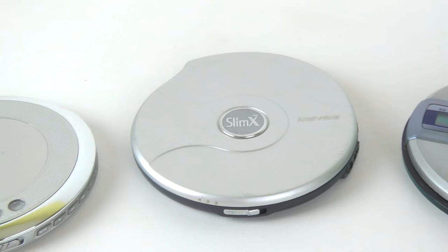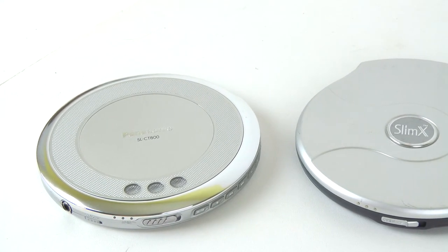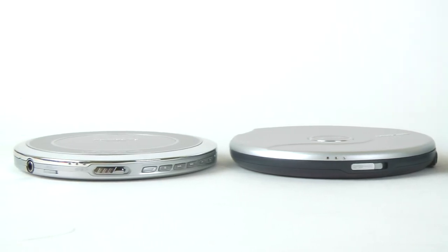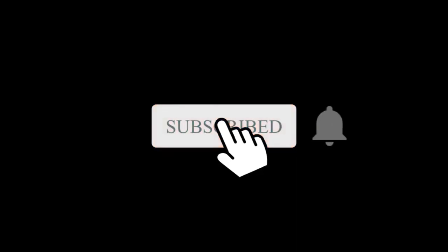So I got myself several portable CD players, which I will review in more detail in another video. I hope they will not all stop working at once, so I will have a device to listen to my small CD collection, which I am too lazy to convert to FLAC files. Thanks for watching. Please like and subscribe. Goodbye.